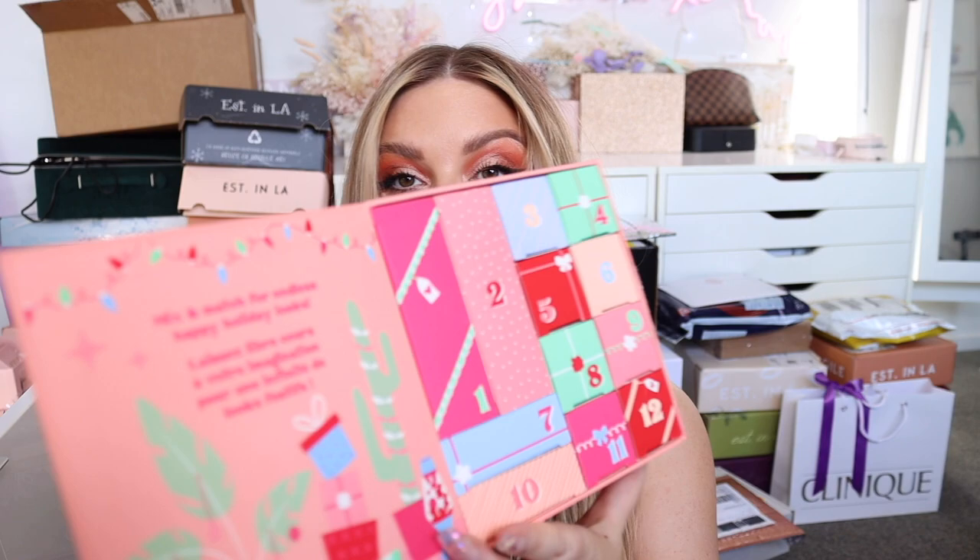I got sent some stuff from Benefit as well. This here — oh, is it an advent calendar? 'The More the Merrier, 12 Days of Makeup.' Look how cute that is! I will open that over on my Instagram stories during December for sure.